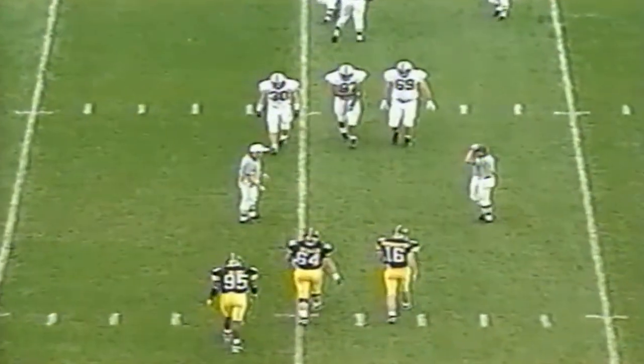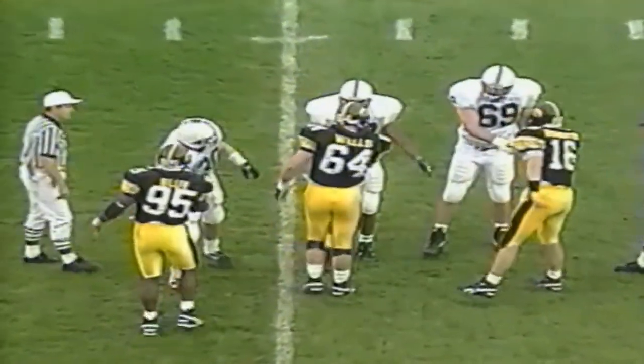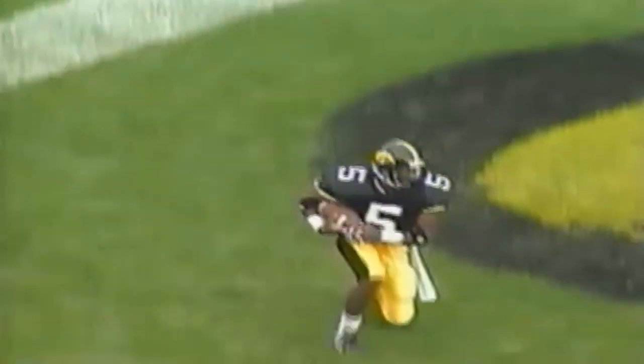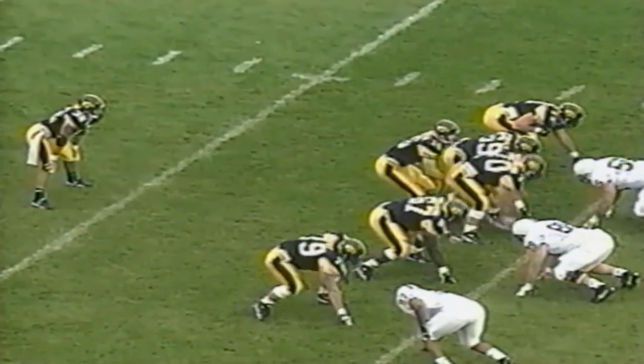Hi everybody and welcome to Kinnick Stadium. It will be the first meeting between Iowa and Penn State both as members of the Big Ten. A beautiful day, 65 degrees, a light wind, and Penn State kicks the ball off. Cedric Shaw takes it deep in the end zone and the Hawkeyes will take over.